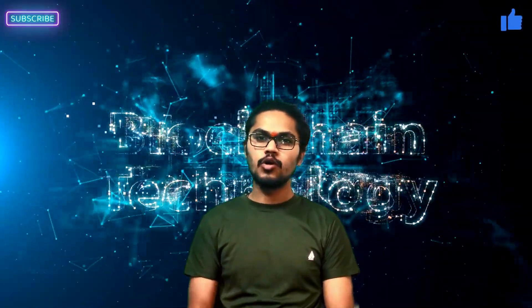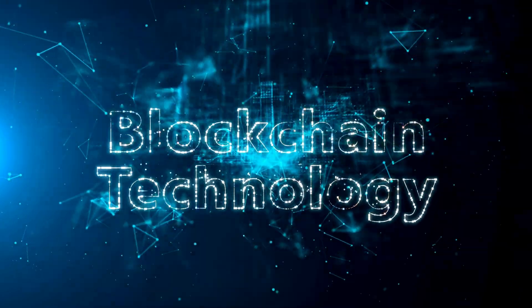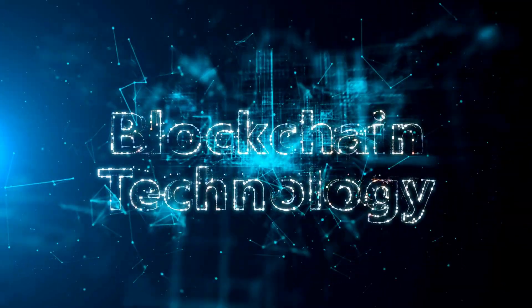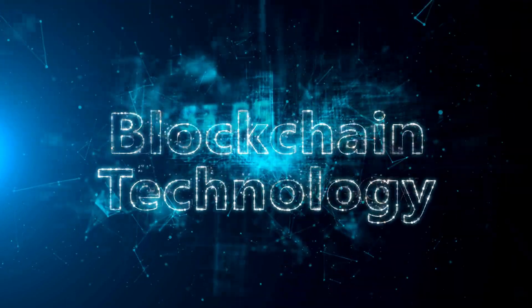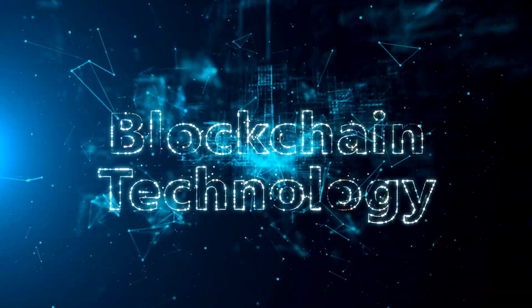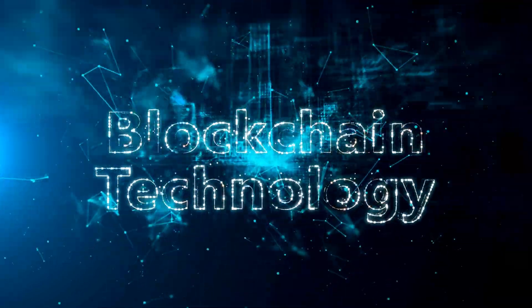Greetings and welcome to MoirTech. In today's video, we are going to explore one of the most talked about technologies — blockchain. This revolutionary technology has the potential to transform how we manage our transactions, contracts and data. It offers enhanced security, transparency and efficiency that could make current centralized systems obsolete.